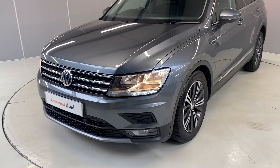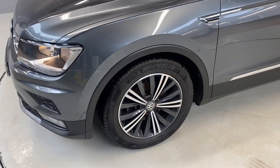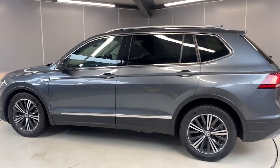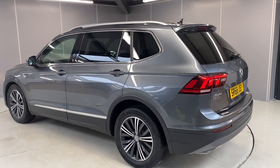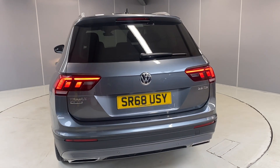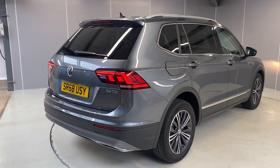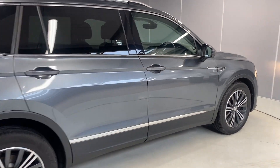We've got the LED daytime running lights up at the front, we've got the 18-inch Patagonia alloy wheels which are diamond cut, tinted rear windows, and we've also got seven seats on this as standard. This car does qualify for our Volkswagen approved scheme, so with that you've got two years warranty, two years MOT cover, two years roadside assistance, and the car will go through a 142-point check as part of our preparation. We've got LED tail lamps and rear parking sensors.